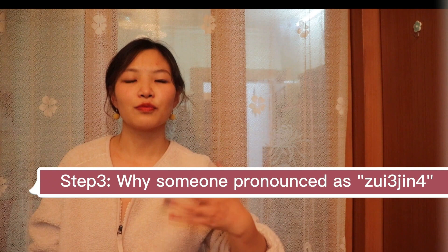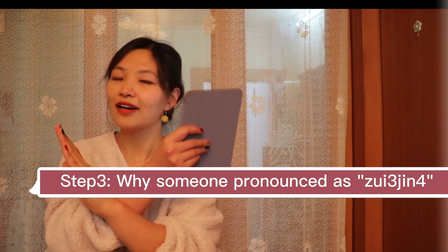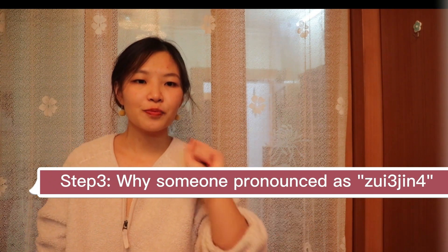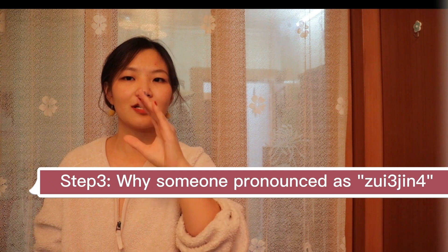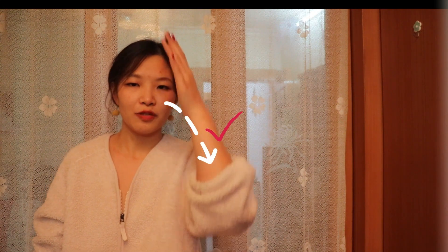The last part: some students will pronounce this word like 最近. That's wrong. It's not 最近, it's 最近. Why? It's because the first one is lighter and shorter, but some students say 最近 — it's too low.